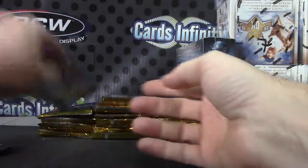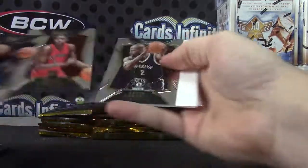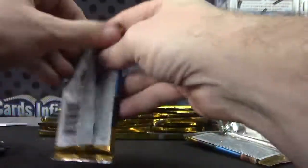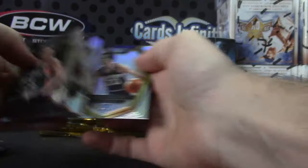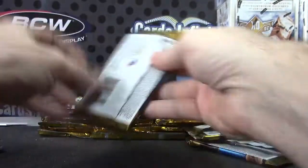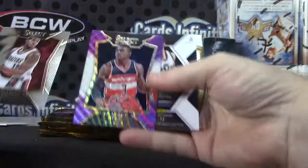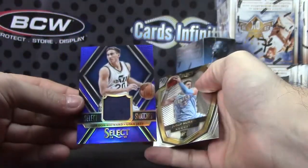Jody Meeks blue. Marcus Aldridge, Doug Collins. Purple, a Bradley Beal — 99 — jersey. Gordon Hayward.